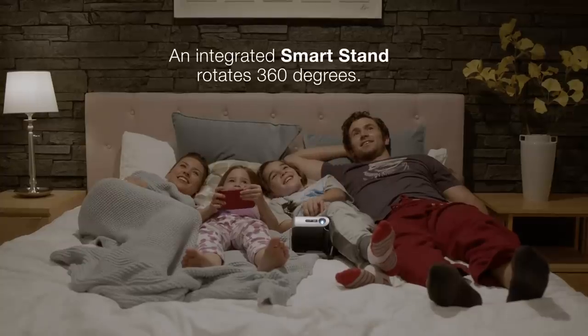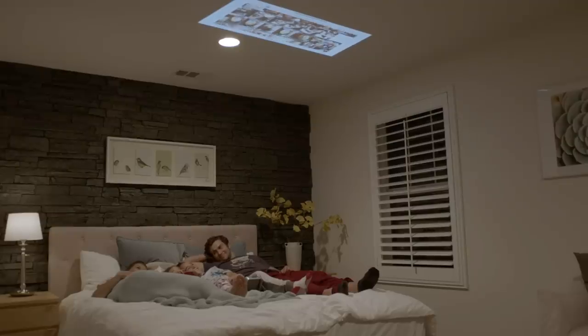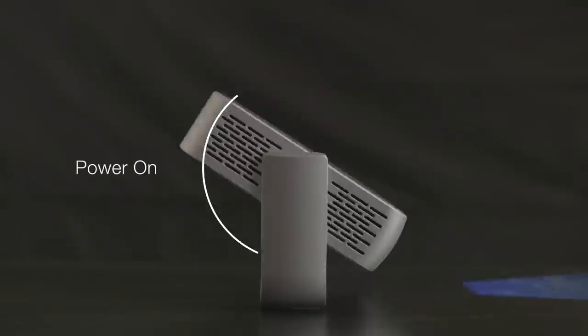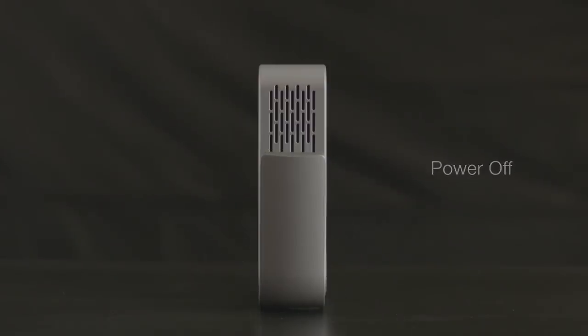Setup is easy. The integrated SmartStand rotates 360 degrees, so you can place the projector at nearly any angle when you're ready to watch. The SmartStand also doubles as a lens cover that automatically powers on the projector when open and powers it down when closed.